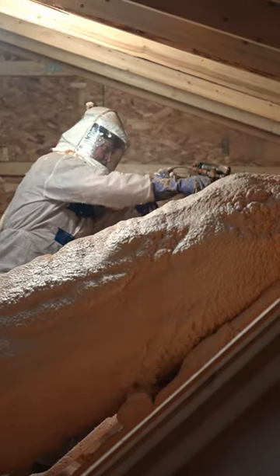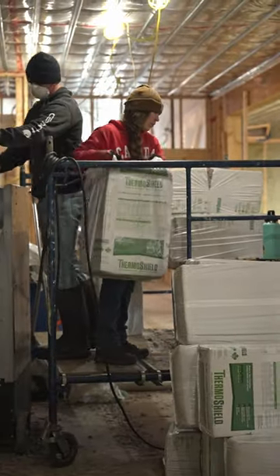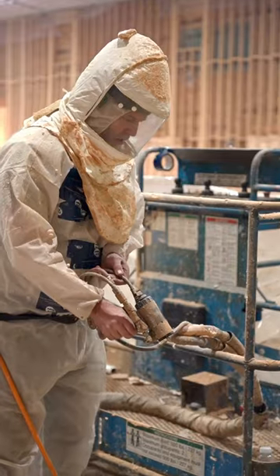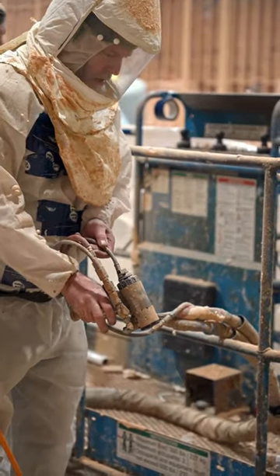We are applying the cellulose to about R70, almost done there, about 75% done. Some of the walls have rockwool and a mix of spray foam. We hope to get this buttoned up in the next week or so, Lord willing, and head towards drywalling.